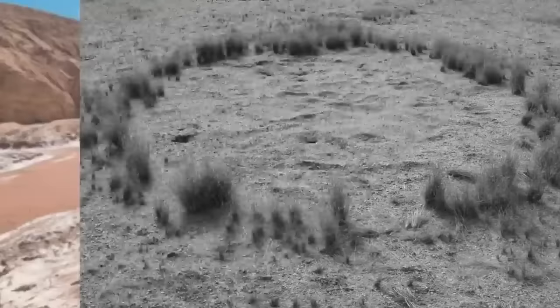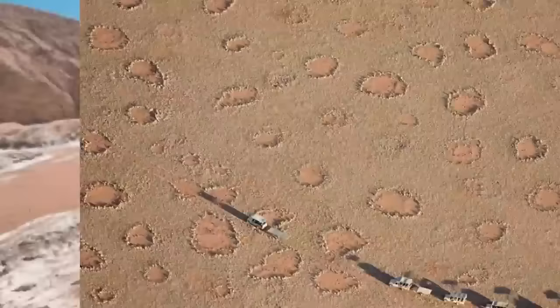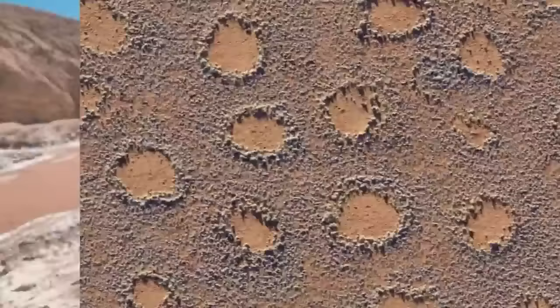It wasn't until 2017 that any viable explanation was put forward. The leading explanation was termite colonies, and that plant root systems do this as a means of distributing water. Neither of these fully explains why the circles remain barren for so long with no visible trace of colonies, but this makes more sense than the circles being made by literal fairies. I'm not sure how I feel about this one being unexplained — it just seems a little too creepy.